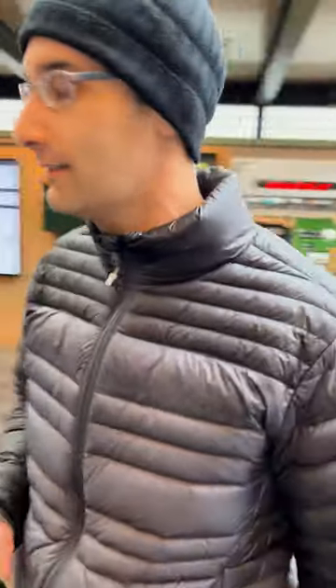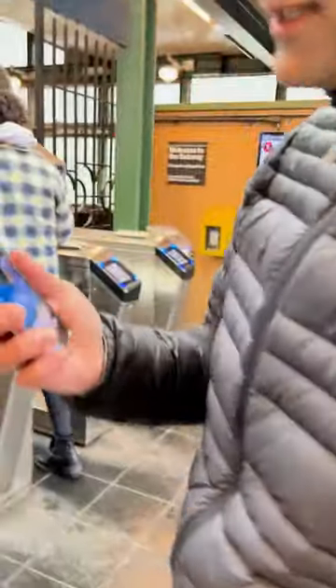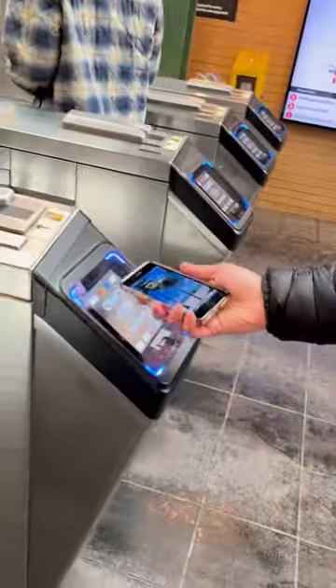This is the turnstile — all you need is your phone. Just go here, boom, right there. See ya!